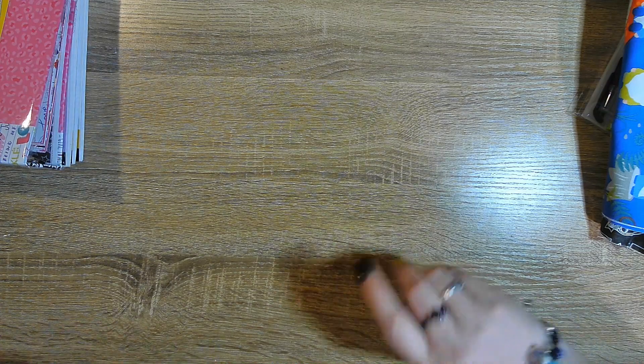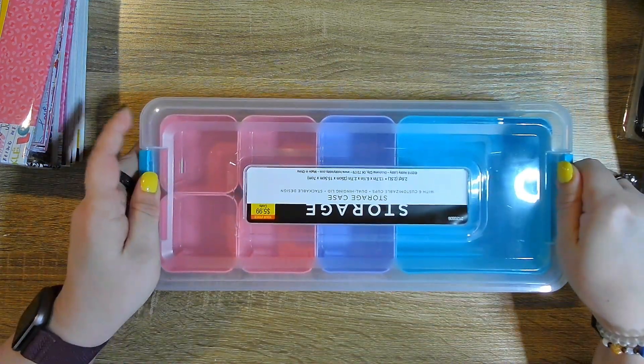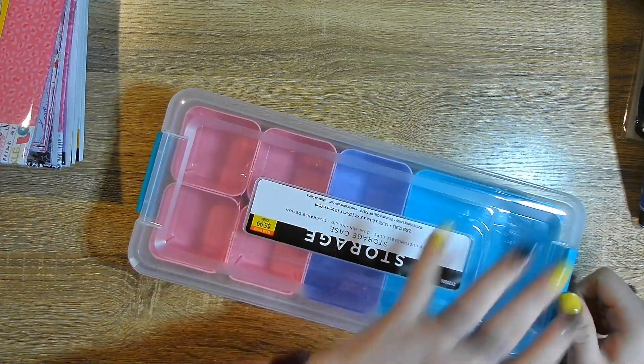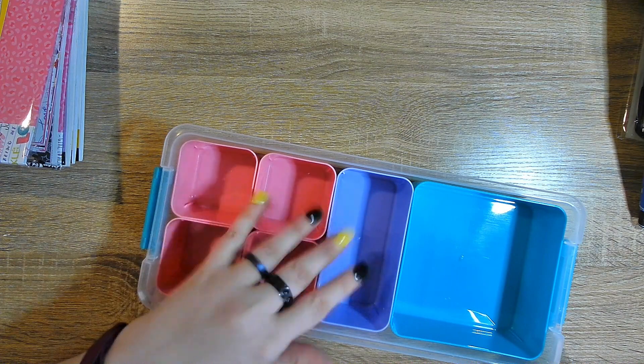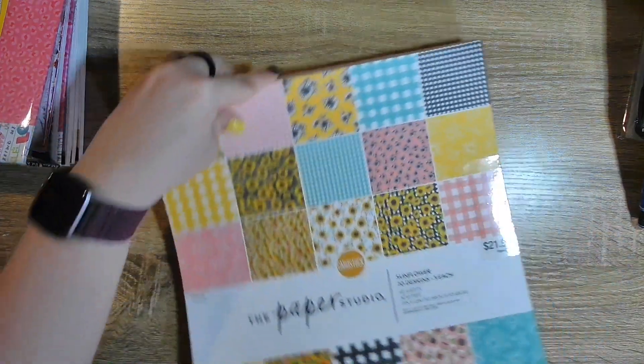I just got back — my nieces were here crafting. We went to Hobby Lobby with my mom. My mom, my nieces, and I went, and I got this storage container. My oldest niece Alexis picked it out — she said she needs storage, and she's not wrong. And then my little sweetheart Riley picked out this paper pad.